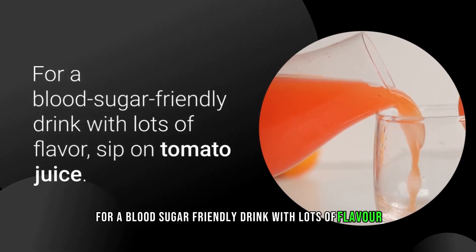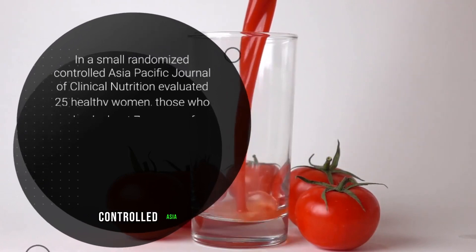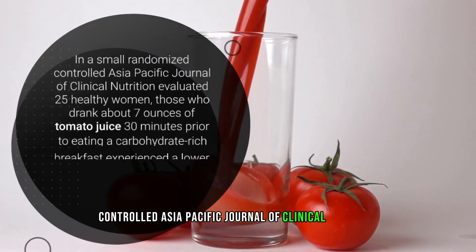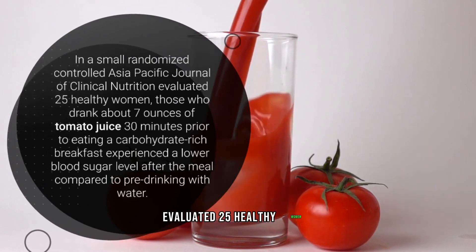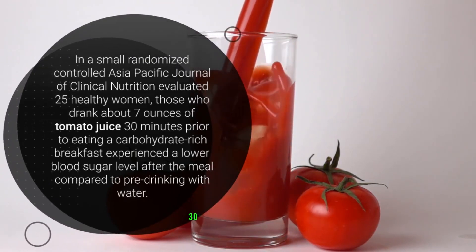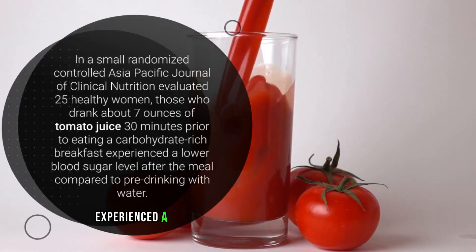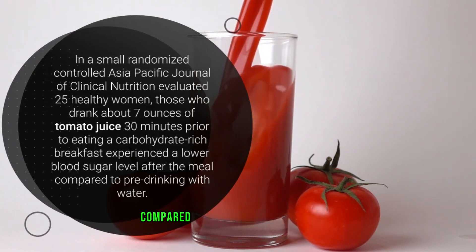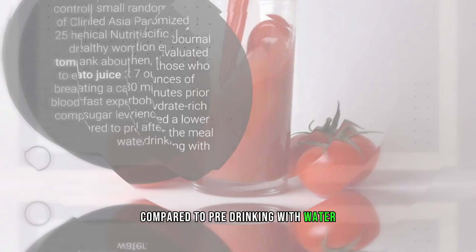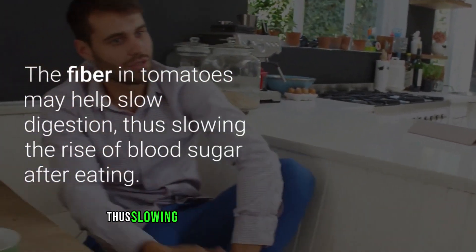Number one: tomato juice. For a blood sugar-friendly drink with lots of flavor, sip on tomato juice. A small randomized controlled trial published in the Asia Pacific Journal of Clinical Nutrition evaluated 25 healthy women. Those who drank about seven ounces of tomato juice 30 minutes prior to eating a carbohydrate-rich breakfast experienced a lower blood sugar level after the meal compared to pre-drinking with water.